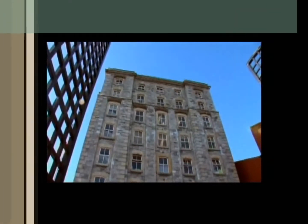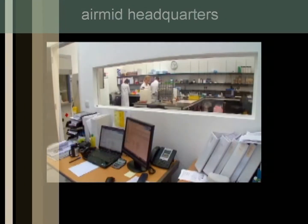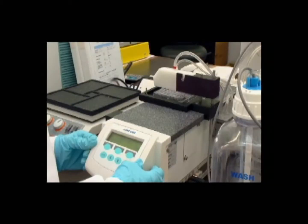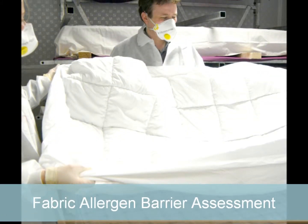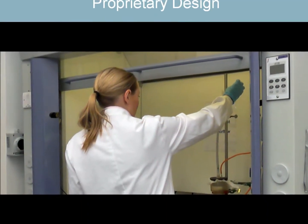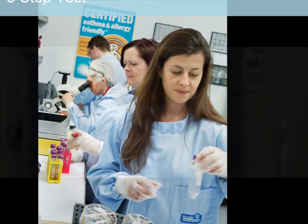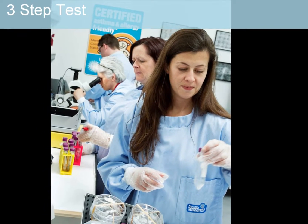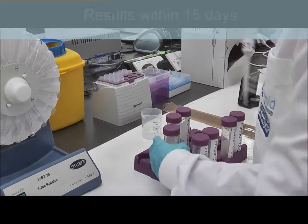At AirMid Health Group, we provide health-related knowledge of consumer products and the components used in their construction. One service we provide is assessment of a fabric's barrier effectiveness against multiple allergens. Using a unique design and methodology based on the modified dust trap, our three-step allergen barrier test with Airflow allows our clients to validate relevant allergen claims within 15 days.